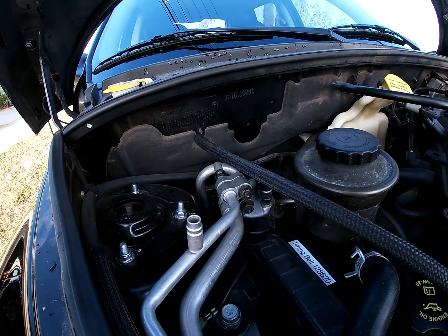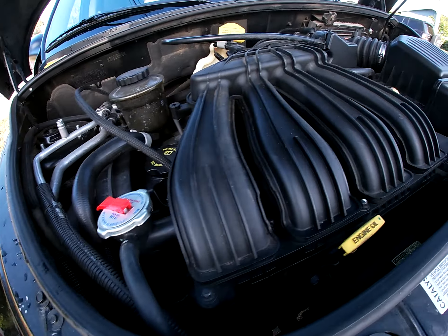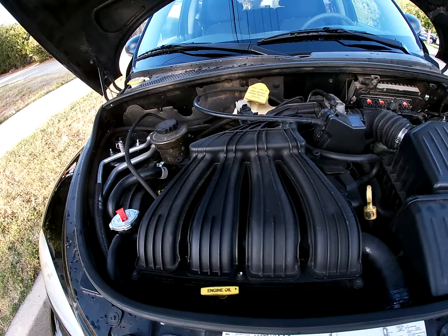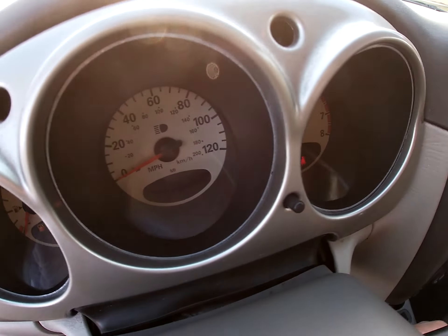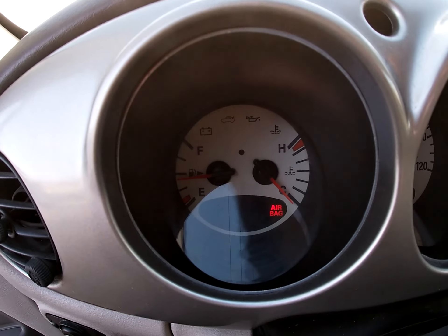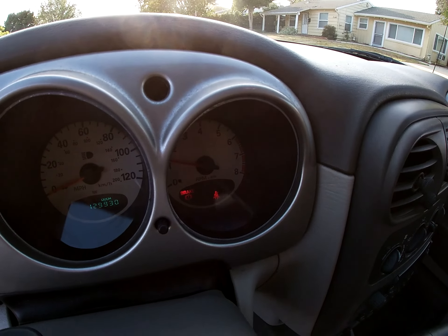She went smooth, no hiccups. New timing belt, starts right up, no lights on the dash. The check engine turns right off, no airbag light, nothing — just the seat belt and the brake because I have the brake on.